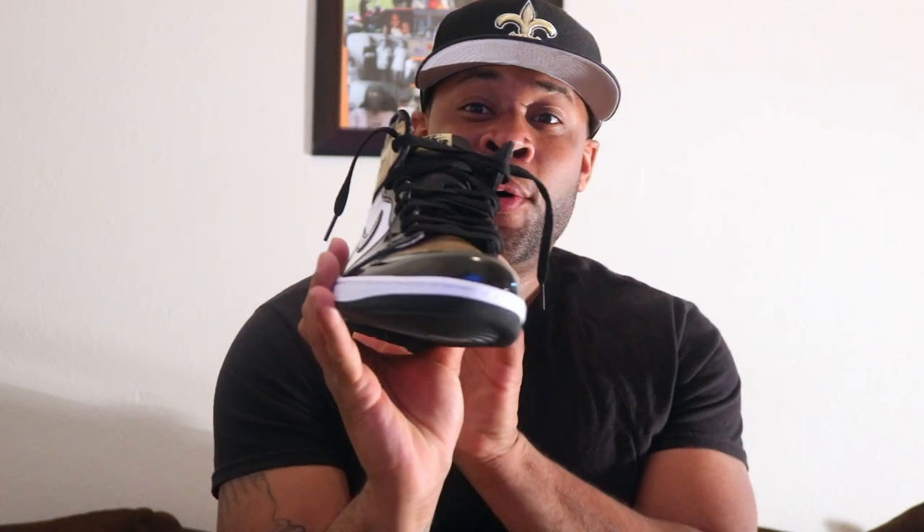What's good guys, welcome back to the channel. Today we got another shoe review on one of the hottest releases of 2018 — the Air Jordan 1 Gold Toe.